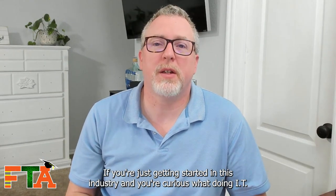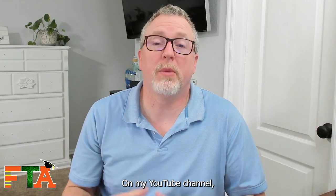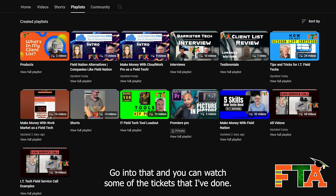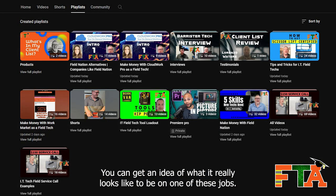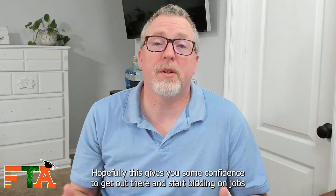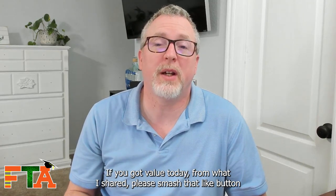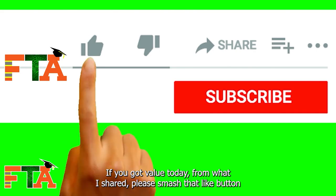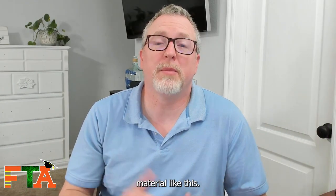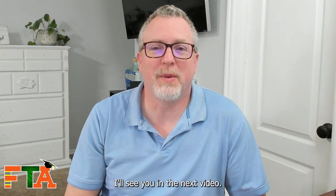If you're just getting started in this industry and curious what IT contracting looks like, on my YouTube channel I have a playlist called 'service call examples.' Go into that and you can watch some of the tickets I've done to get an idea of what it really looks like to be on one of these jobs. Hopefully this gives you confidence to get out there, start bidding on jobs, and make some money in this field. If you got value today, please smash that like button and subscribe so I can continue to grow and provide material like this. As always, let's get you out in the field making money — I'll see you in the next video.